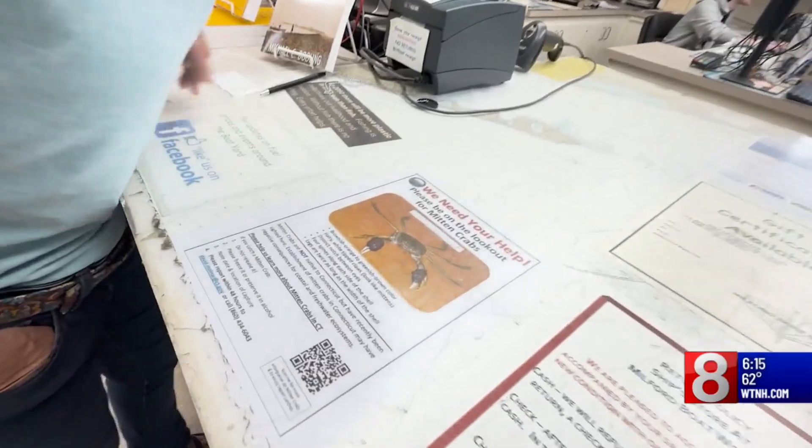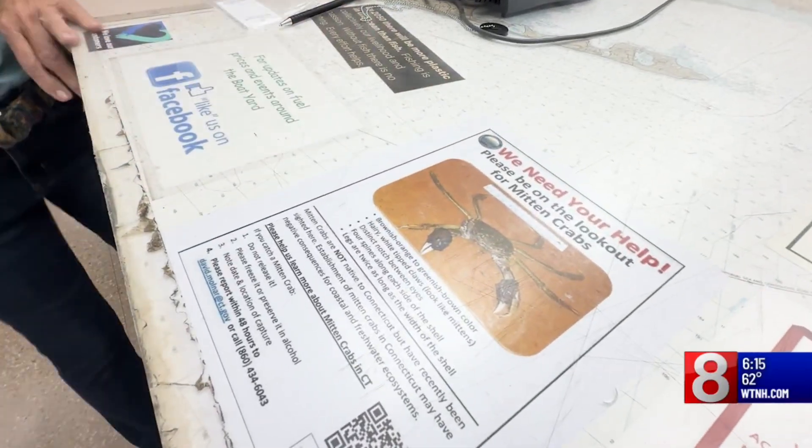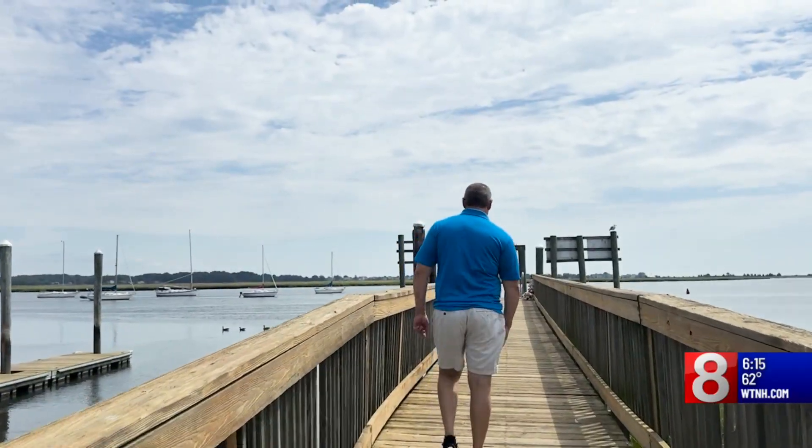DEEP is pushing everyone to be aware of this crabby situation. You've got to remember these crabs have been on the planet a lot longer than us — millions of years — so they've evolved for specific habitats. Reporting from Stratford, Zuri Hoffman, News 8.